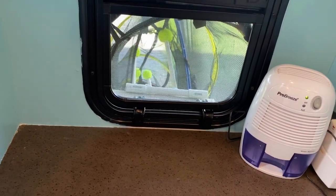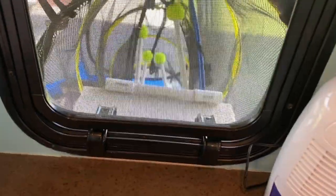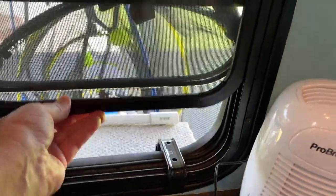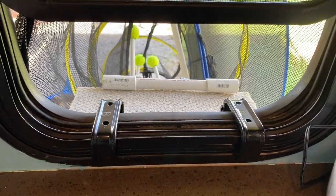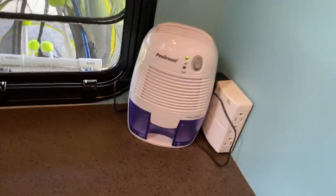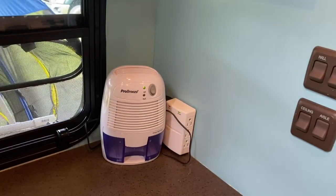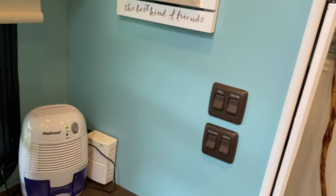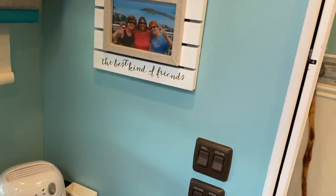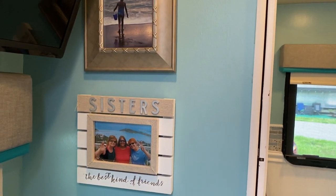This is the bedroom window, which is hooked up to the catio. All I need to do is open up the window, pull the screen up, and this is how they get in and out. When I want them inside, I can just shut the window and shut the other one on top. Dehumidifier — everybody needs a dehumidifier. It's amazing how much water it's already soaked up. It gets pretty sticky in here. I have the AC running — I turned it off just so there's no background noise, but it would be tough. And some photos from home that I've added.